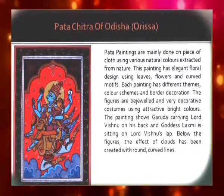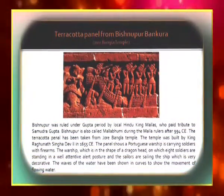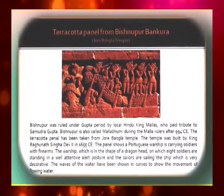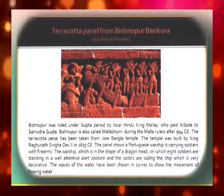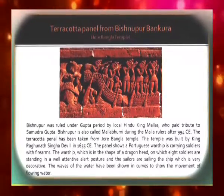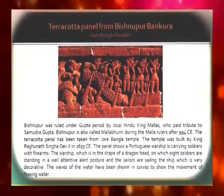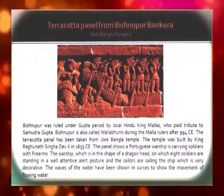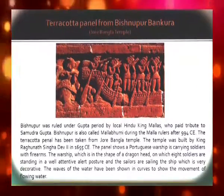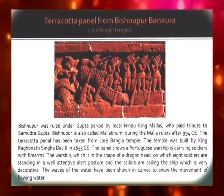The Terracotta Panel from Vishnupur Bankura is from the Jor Bangla Temple. Vishnupur was ruled under the Gupta period by local Hindu kings, the Mallas, and is also called Mallabhumi. The Jor Bangla Temple was built by King Raghunath Singh Dev II in 1655 Christian era. The panel shows a Portuguese warship carrying soldiers with firearms. The warship is in the shape of a dragon head, on which eight soldiers are standing in a well-attentive, alert posture. The sailors are sailing the decorative ship, and the waves of water are shown in curves to depict the movement of flowing water.